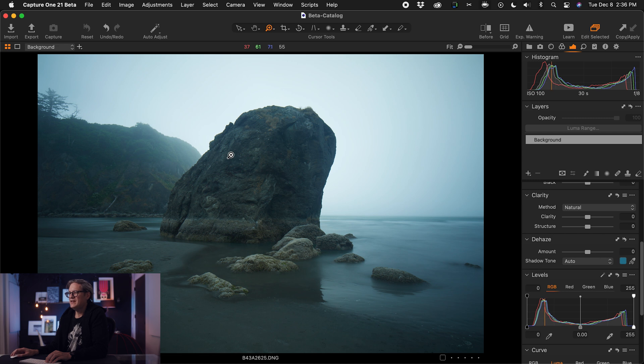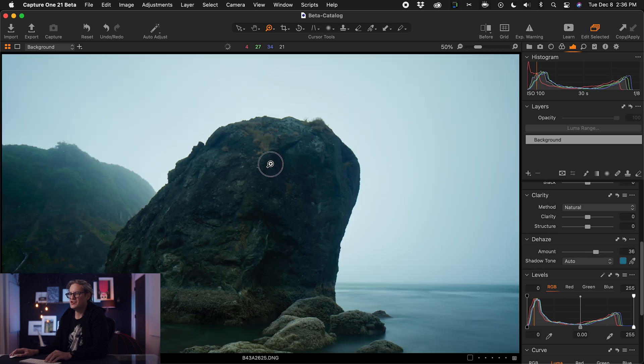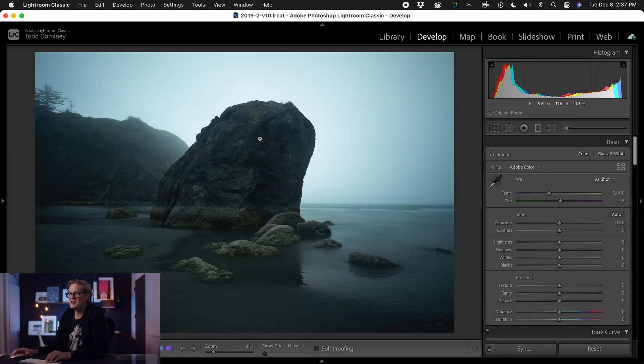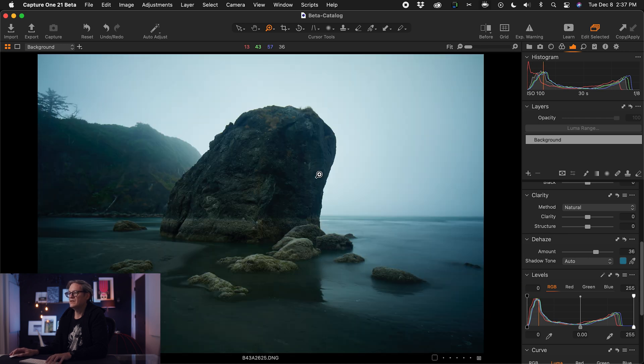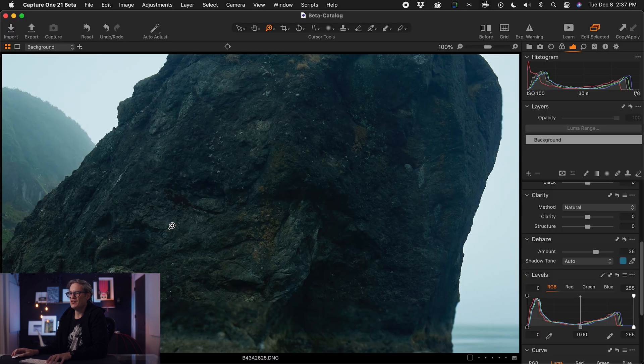Let's take a look at another example. This image was shot on the coastline of Washington State — obviously plenty of haze and atmosphere there. When you increase dehaze, it really starts to bring it out. Zooming in on this sea stack, you can see the color and tonality in the rock starting to emerge. Comparing the same image in Adobe Lightroom at around 25 on the dehaze slider, the differences are quite visible.